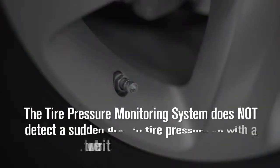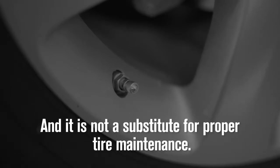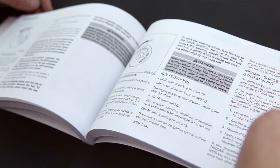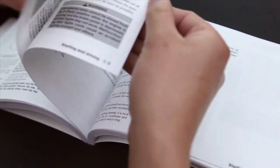The tire pressure monitoring system does not detect a sudden drop in tire pressure, as with a tire blowout, and it is not a substitute for proper tire maintenance. Please see your owner's manual for important safety information, system limitations, and additional operating information.